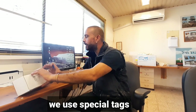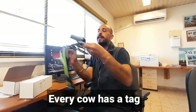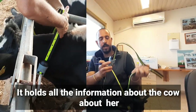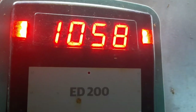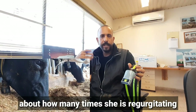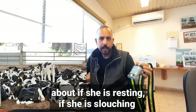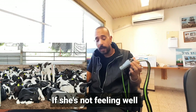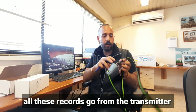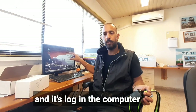We use special tags — every cow has a tag that looks like a collar and a bell. It holds all the information about the cow: her blood pressure, how many times she's regurgitating, whether she's resting, if she's not feeling well, how much milk she's giving or not giving. All this data goes from the transmitter to the responder and logs in the computer.